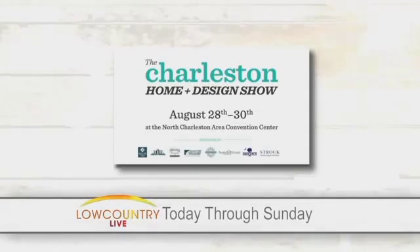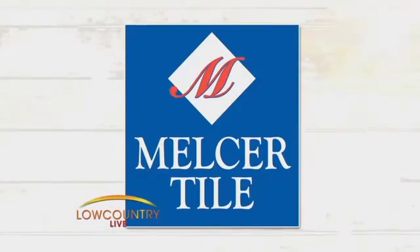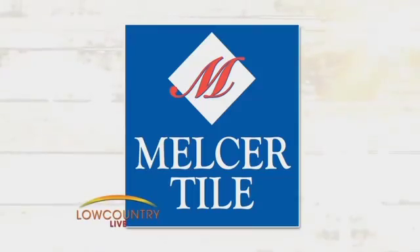A lot of the vendors here are literally bringing their showroom to the show, including Jennifer Frayer with Melcer Tile. I asked how business is and she said it's crazy good — absolutely busy. Tell us about your showplace here and where the trends are going right now with tile.